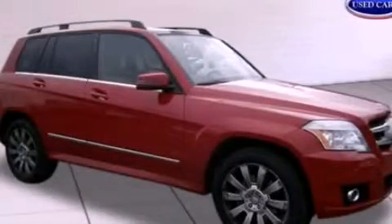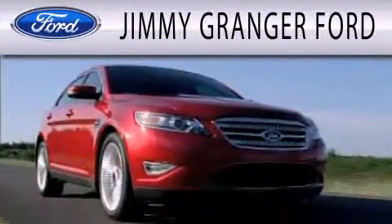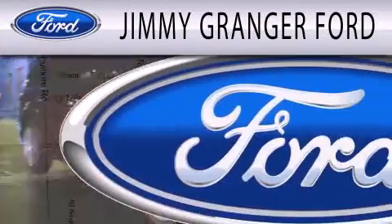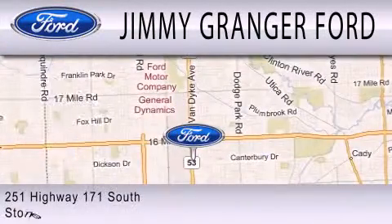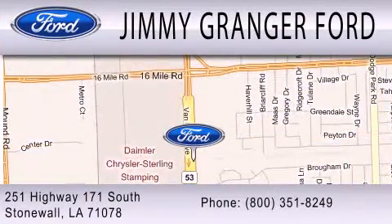Call or visit us right now and arrange your test drive today. Jimmy Granger Ford in Stonewall is committed to doing everything possible to make sure your experience with us is as pleasant as possible. Jimmy Granger Ford is a cool place to buy a car. You can contact us at 800-351-8249.